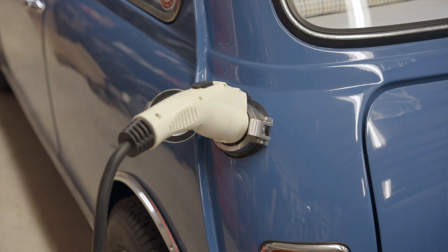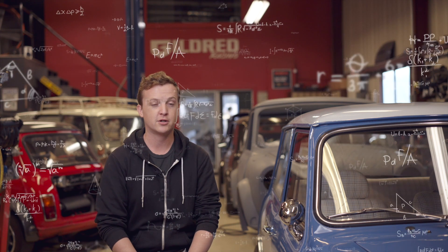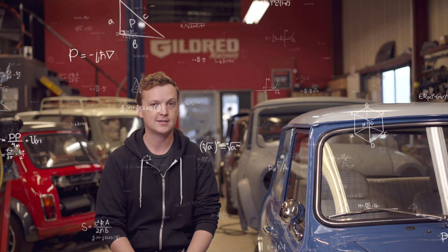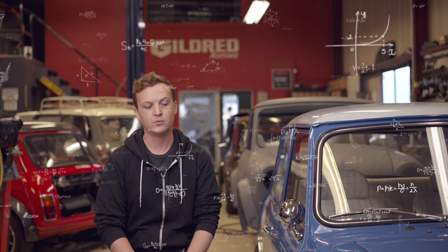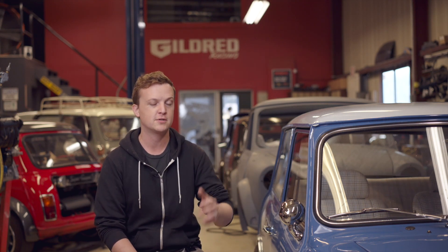As electric cars are becoming more and more popular in America especially, the charging network is expanding all the time — there are chargers everywhere. This car does not have rapid charge capability, but it does have a 6.6 kilowatt onboard charger and it'll charge up to say 15, 16, 17 kilowatts, which can charge you up from completely flat. If you theoretically ran it all out of juice, you should be able to get a full charge in around six hours — which is a long time, but it's not a lot of time if you're home or at a hotel or at your overnight stop. It's not really a big deal.